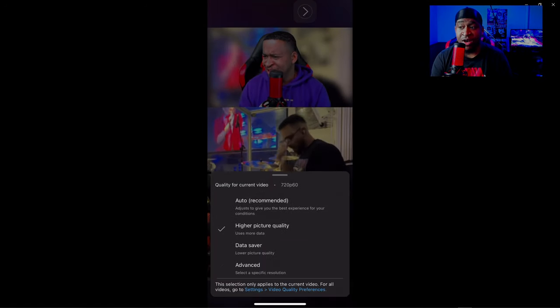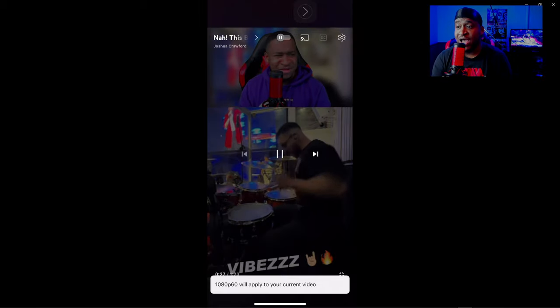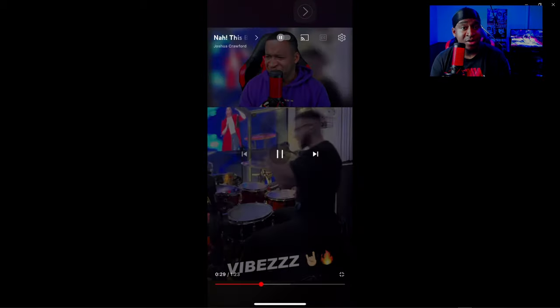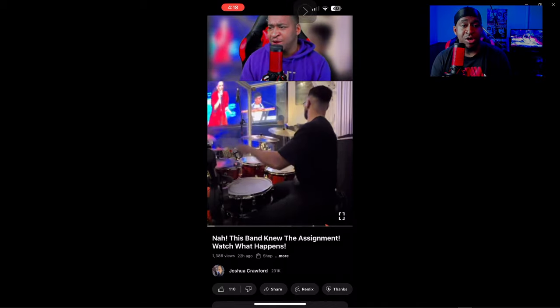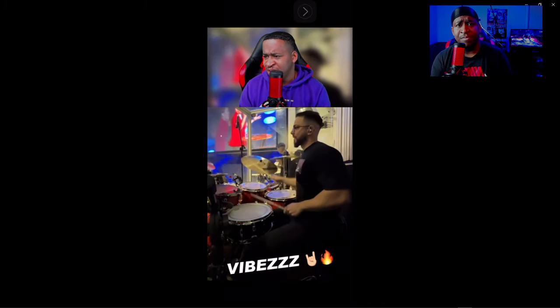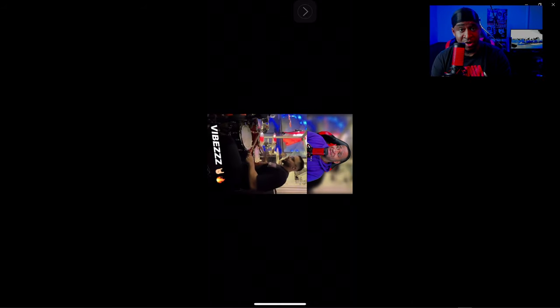The video behind me is the best example I can show you guys of how I have to record reactions to get the best quality. I took a poll on my community tab asking how many of you guys know how to watch vertical videos on your phone.